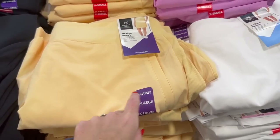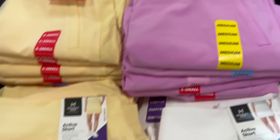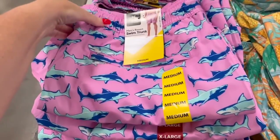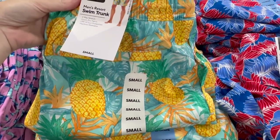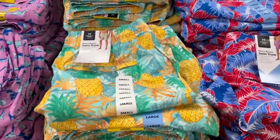I don't know if these have been out a while, but they have these Active Squirts in here. I haven't seen this yellow - they also have white and pink. Also, men's resort swim trunks for $12.98.